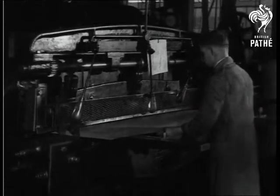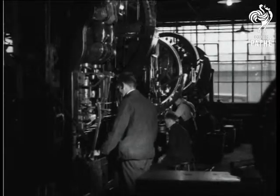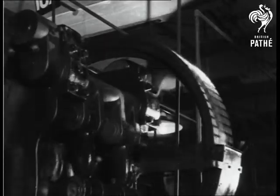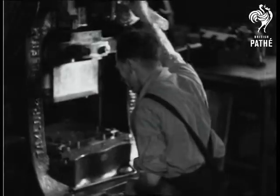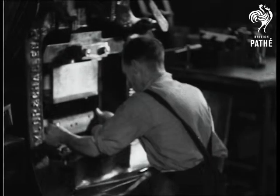This guillotine machine is cutting out transformer laminations, and this one is punching the steel plates for the chassis pans. Incidentally, 3,000 selective multivalve super headsets are being made here each week.